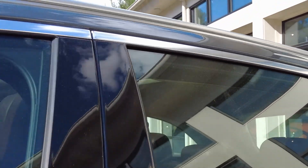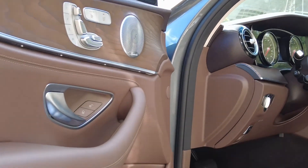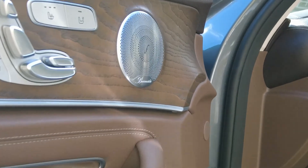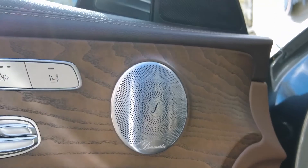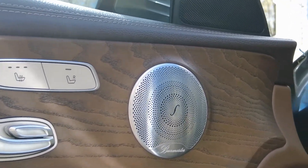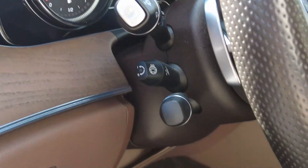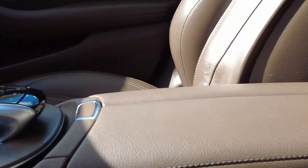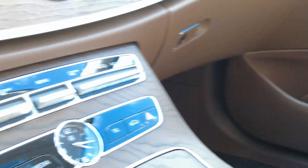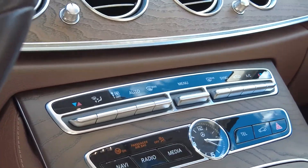Let's take a peek at the interior — this is something else on this car. Check out the beautiful leather package and the Burmester sound system with machined grills. There are convenience features including a heated steering wheel, heated seats, and active seats — a lot of cool features.